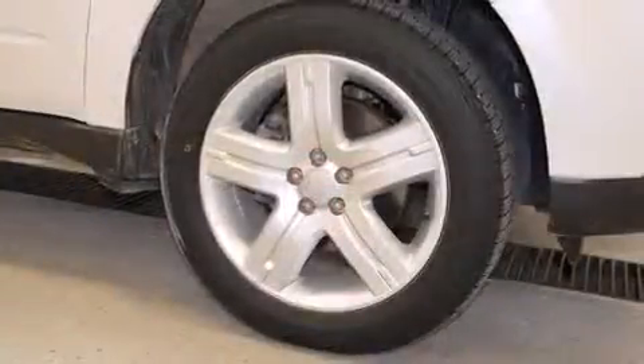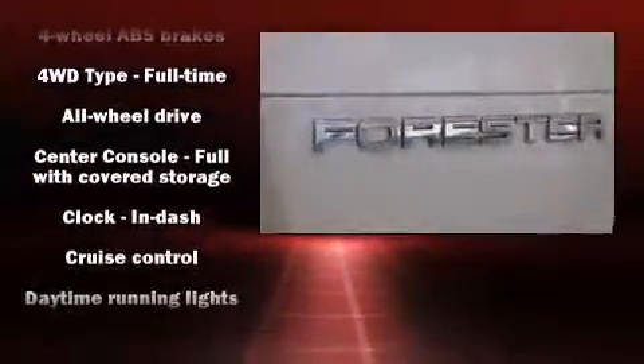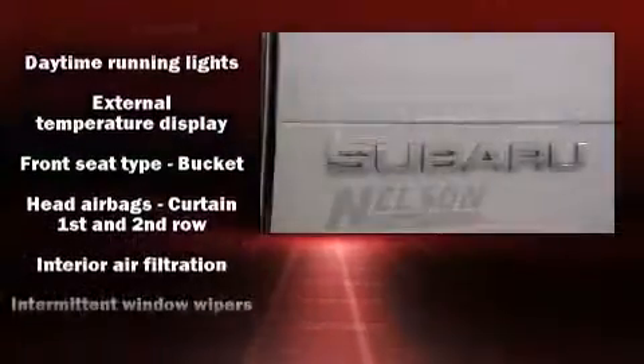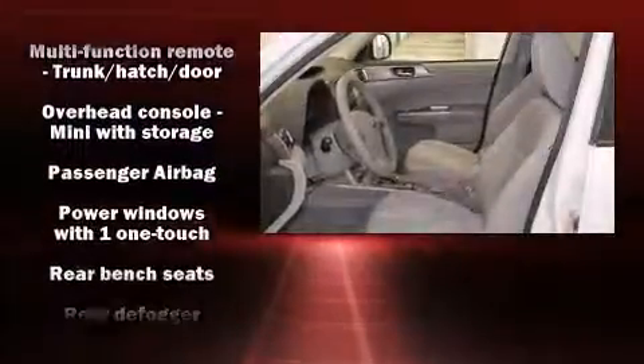A wealth of standard features means that you no longer have to sacrifice — like all-wheel drive, one-touch window functionality, variably intermittent wipers, an outside temperature display, remote keyless entry, and power windows.